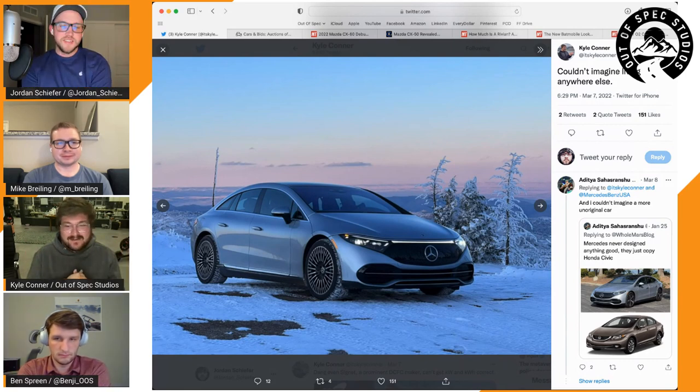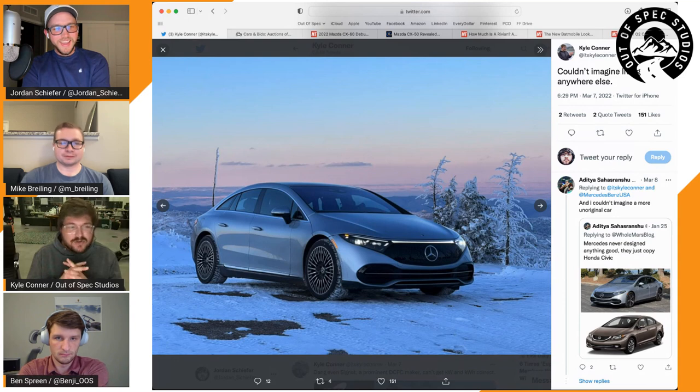This car has the Hyperscreen, which Jordan considers more gimmicky than useful, though fun. The passenger can reach up on their screen and enable the driver's hot stone massage — it feels like having a permanent butler, but only when you have a passenger. Jordan would actually skip the Hyperscreen personally; he prefers the standard screen. By not having a front motor, the car is technically quieter.